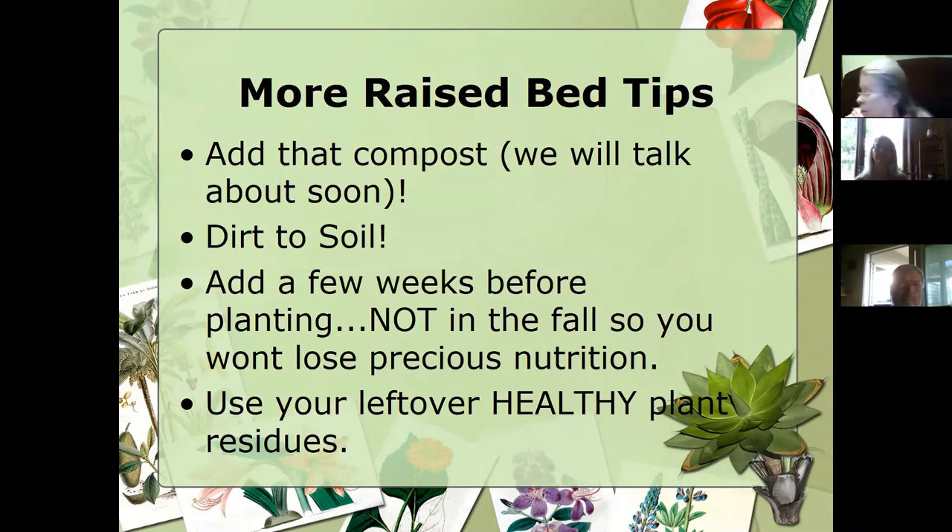Add that compost — I think that's going to be one of the June topics. Remember, it's all about converting that dirt to soil. The dirt's what's on the bottom of your shoe — we want to turn that into soil usable for all our plants' needs. Remember that raised beds are going to add those few weeks before planting, but not in the fall because you're going to lose some precious nutrition when you do that. So use all your leftover healthy plant residues — when you're deadheading or cutting back plants, you can utilize that kind of like a compost bin. Eventually you're going to turn that into plant food.